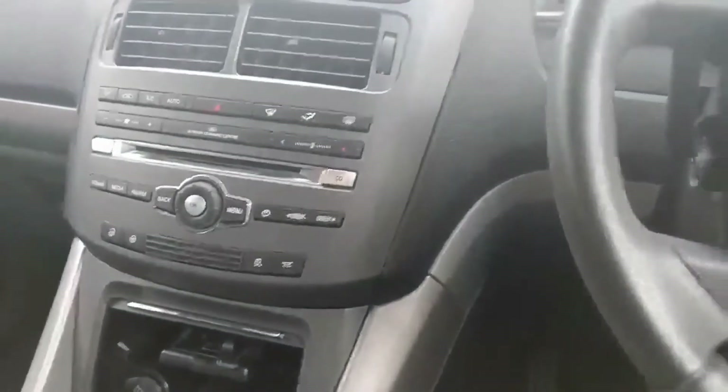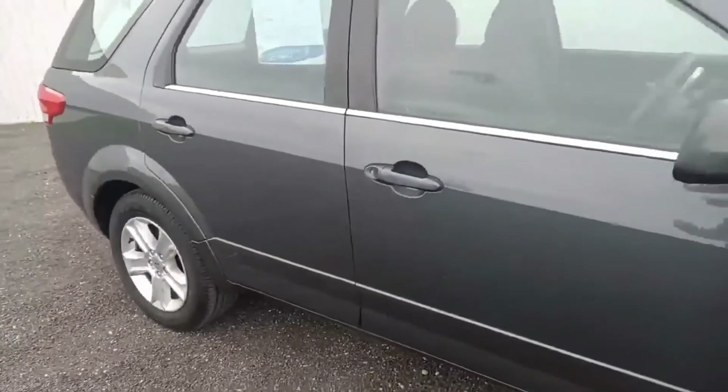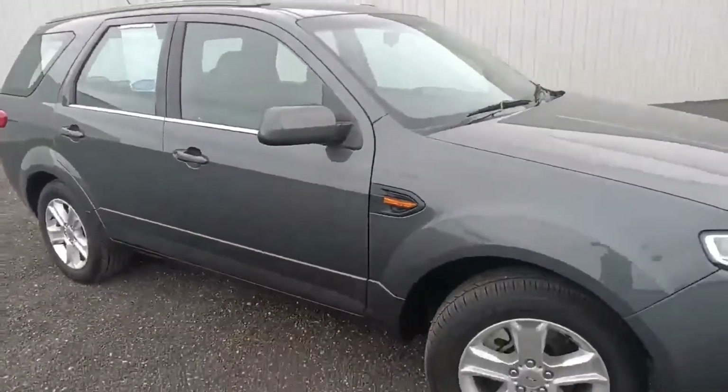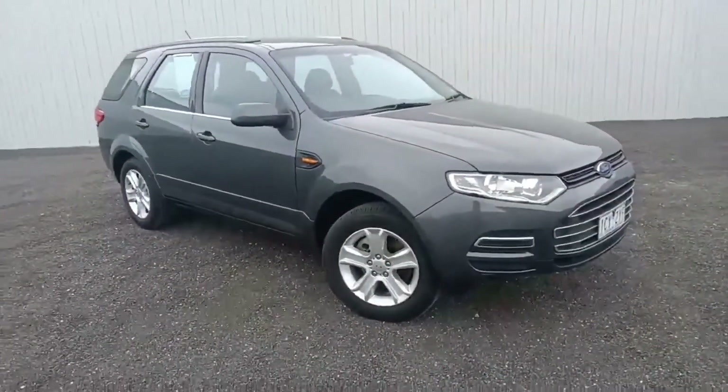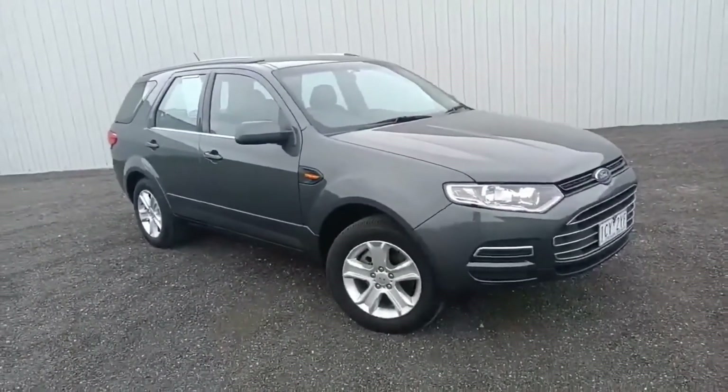It really is a perfect family-sized car. So there you go — the 2014 Ford Territory. Hope you enjoyed the video. If you'd like any more information on this car, please give us a call.